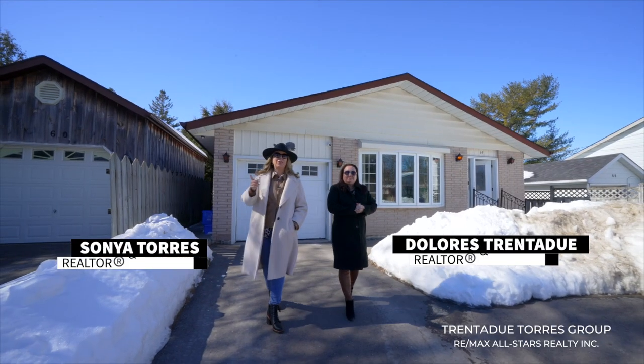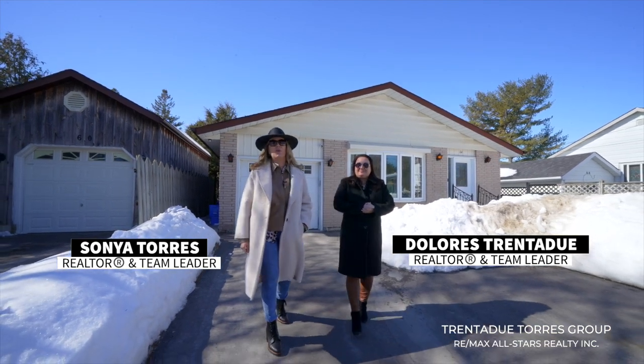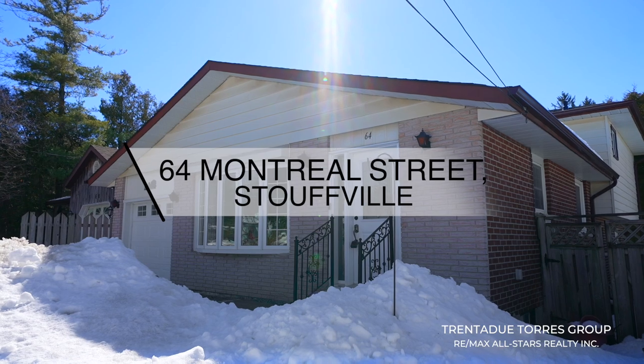Hello everyone, we're excited to bring you this great new listing in one of Stouffville's mature neighbourhoods. Welcome to 64 Montreal Street.